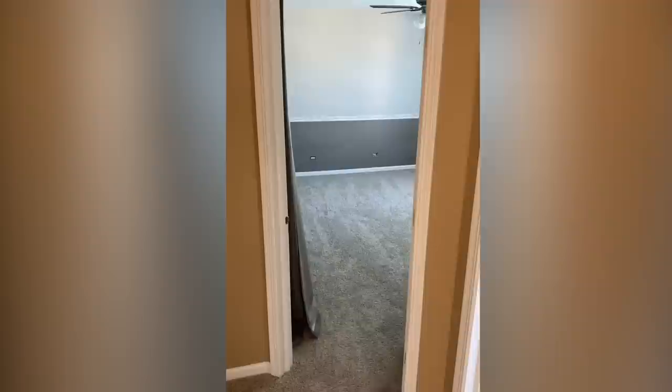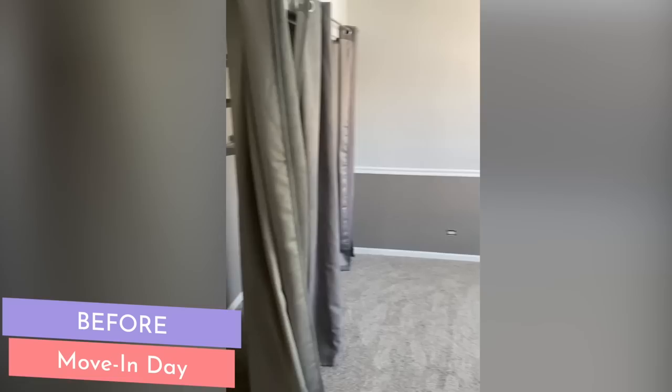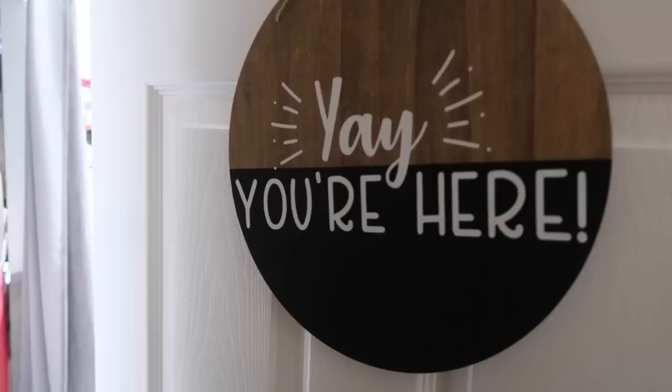Here's one final look at the before — the room when we moved in, right after we added new carpet and paint. And here it is now.